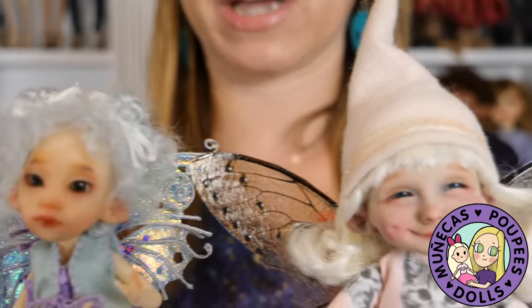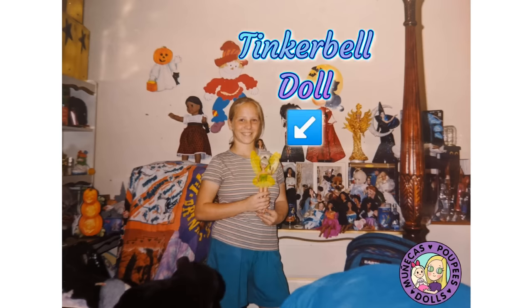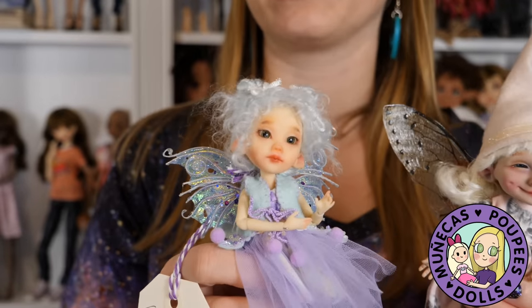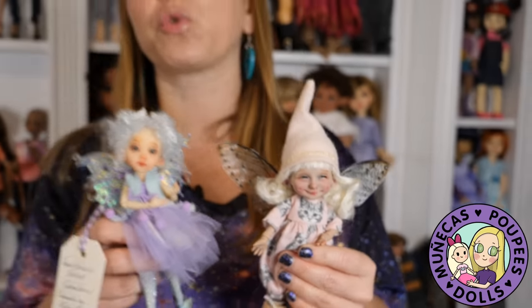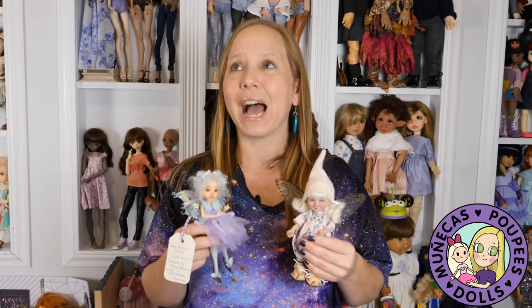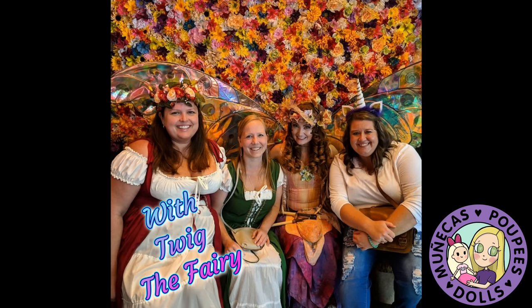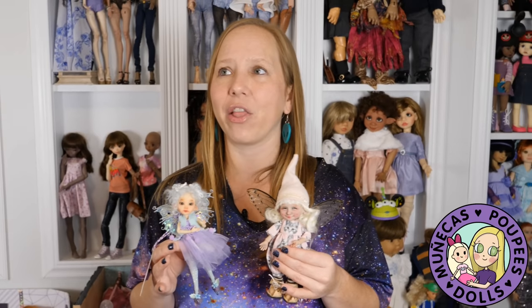Number seven on my list is I've thought about doing an all fairy and mermaid kind of re-theme. I love fairy dolls — they're really gorgeous and a lot of fun. I've loved fairies since I was a kid. Tinkerbell and Ariel are my two favorite Disney characters, so there you have the mermaid and the fairy thing. The cool thing about that theme is I could collect whatever type of doll I already do, just dress and accessorize them to go along with that fairy mermaid theme, and change my dioramas to match.